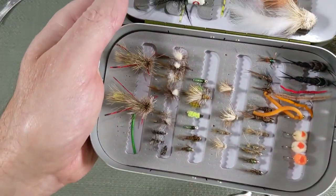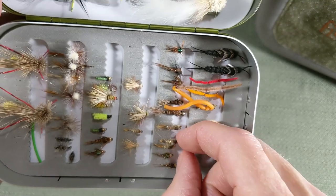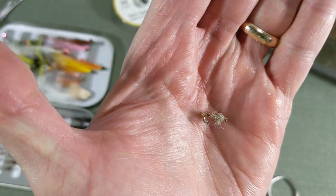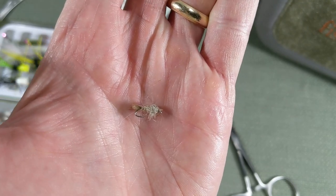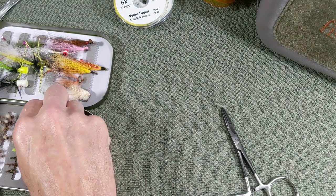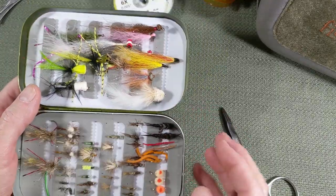Next I would go into nymphs for sure. Look at something like a hare's ear — here's your nymph. Just a wonderful fly. Size anywhere with the hare's ear is 10 to 18, but 14s and 16s are good for bluegill. That was number four.